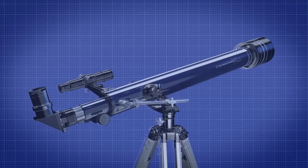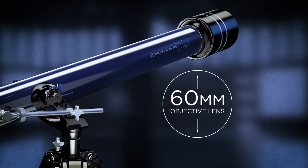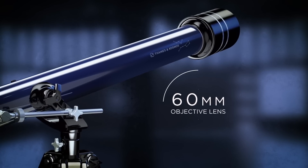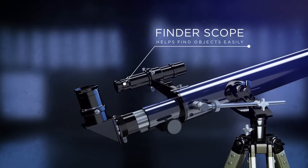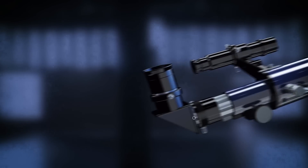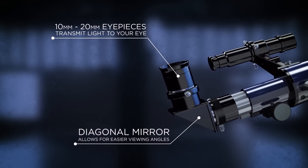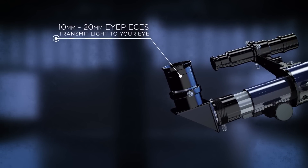The TK-1 Telescope features a 700mm focal length and a 60mm objective lens bringing distant planets into view. A finderscope with 5x magnifying power helps you find objects more easily, and the diagonal mirror along with interchangeable 10 and 20mm eyepieces will transmit images with breathtaking quality.